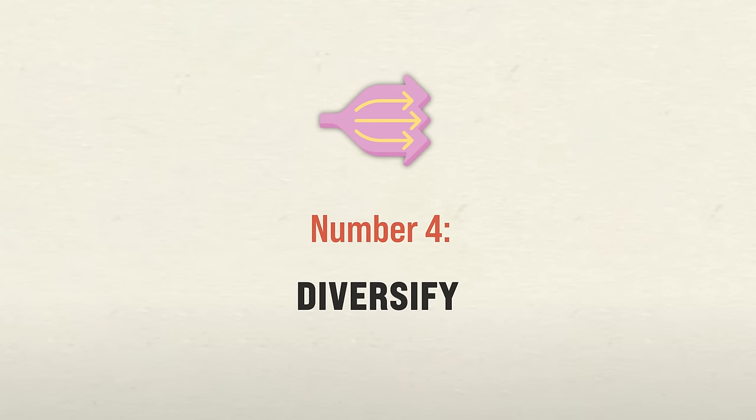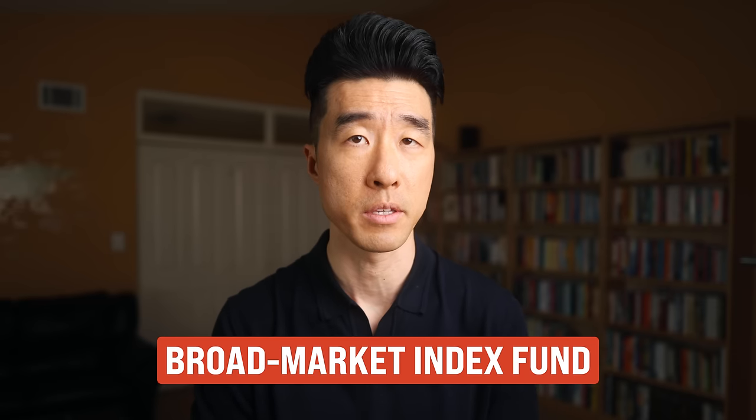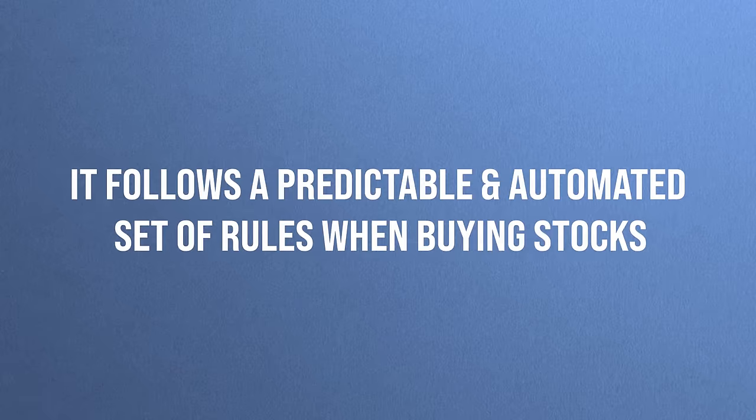Number four way to invest for maximum returns: diversify. You don't need a magic ball to know what stocks will do well in the future in order to get a healthy return on your investment. Diversify as much as possible, and one of the simplest ways to do this is to buy a broad market index fund. The main reason why index funds win in the long run is that they follow a predictable and automated set of rules when buying stocks — there is no highly paid fund manager trying to pick winning stocks.